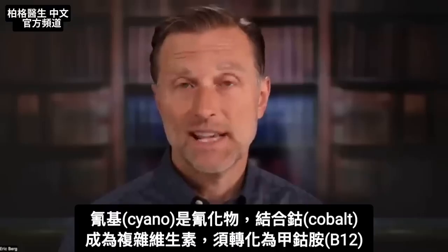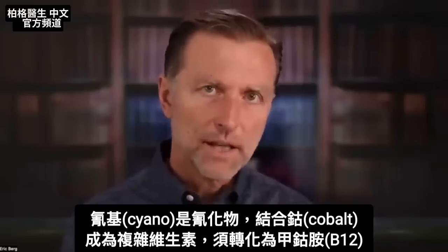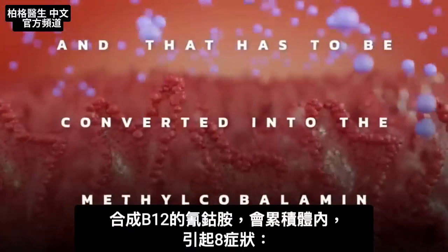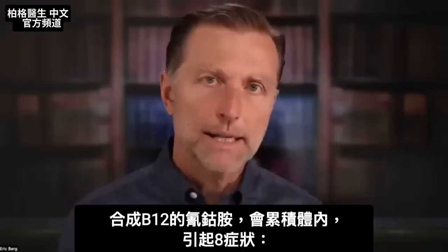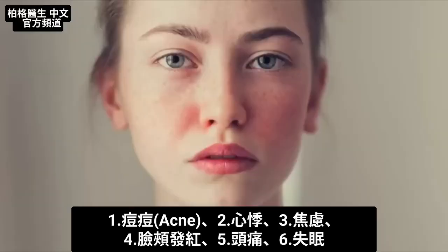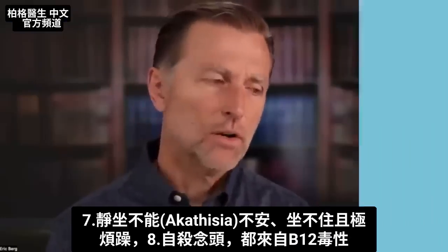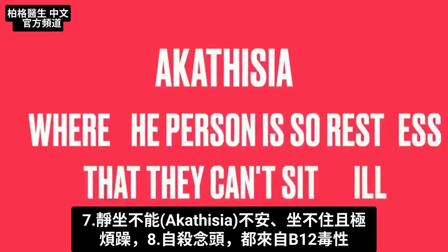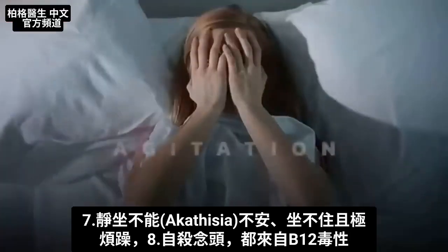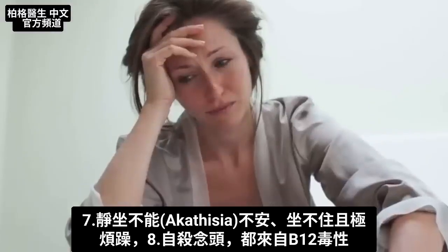Cyanocobalamin — the 'cyano' is cyanide. That combines with the cobalt and it makes this very complex vitamin, which has to be converted into methylcobalamin. It can build up in the body and cause acne, palpitations, anxiety, red skin on your face, red cheeks, headaches, insomnia, and a condition called akathisia — where the person is so restless they just can't sit still. They have intense agitation and sometimes feel suicidal, from a B12 toxicity.